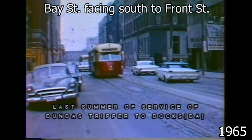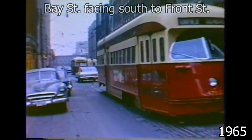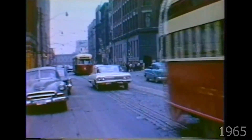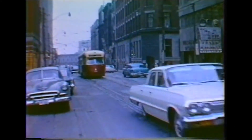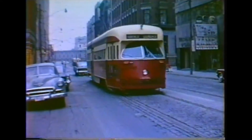In 1928, Dundas cars were extended south from City Hall Loop to the ferry docks at the foot of Bay, looping at York Street. They ran after 6:30 p.m. weekdays, after 1:30 p.m. Saturdays, and all-day Sundays and holidays.